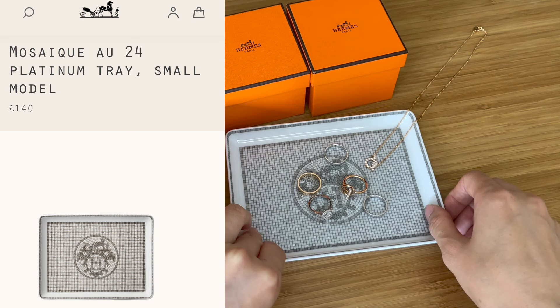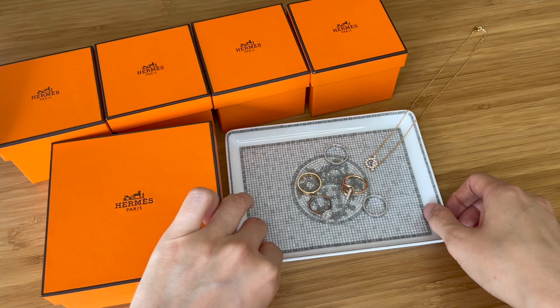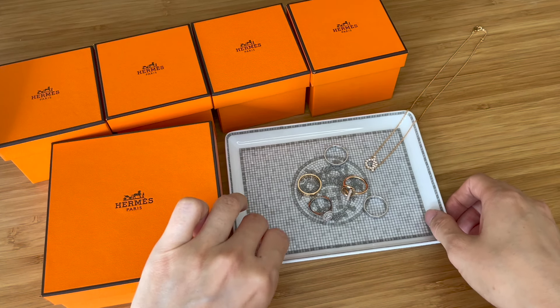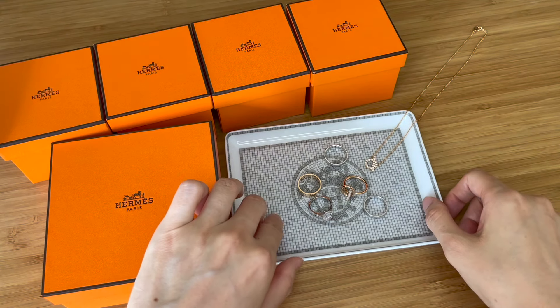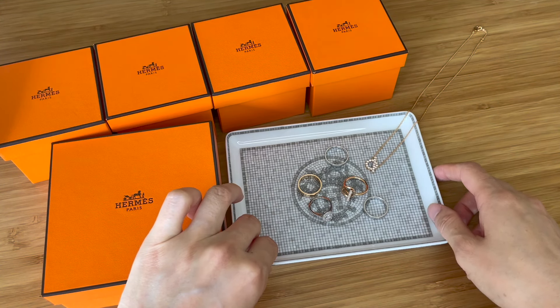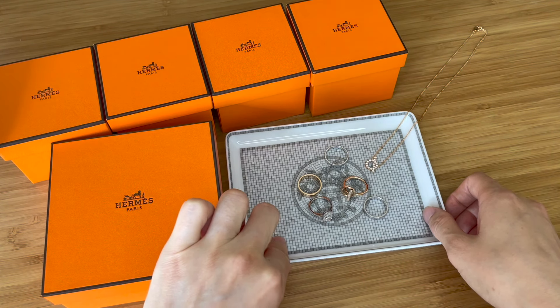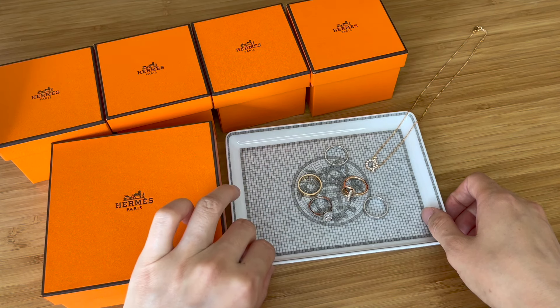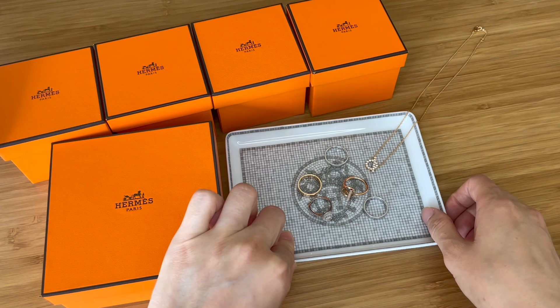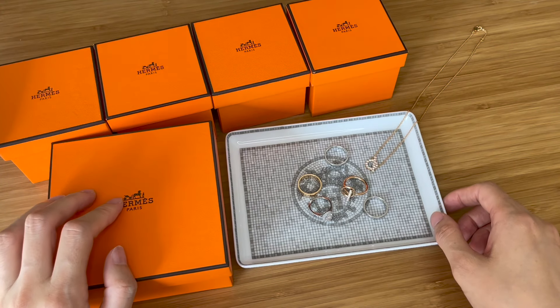Instead of using this to hold sushi, I think it's a great plate for jewelry. I just use it to hold my watches, rings, and sometimes my necklace. If you're into Hermès, I highly recommend this piece — I think it's below $200, so it's a really good purchase and a great gift idea too.